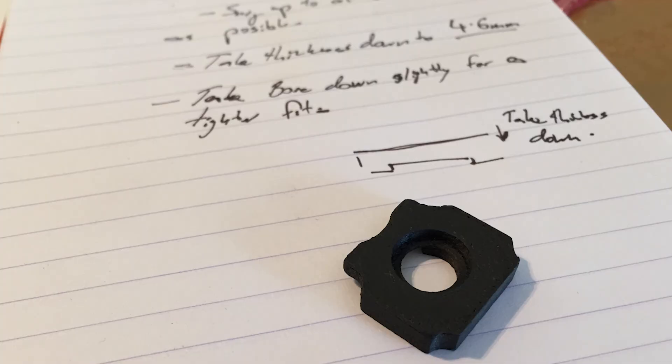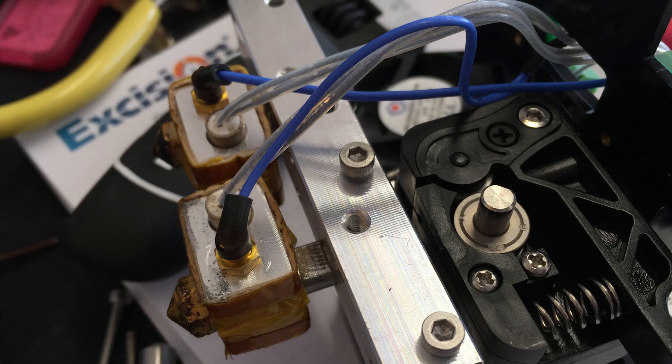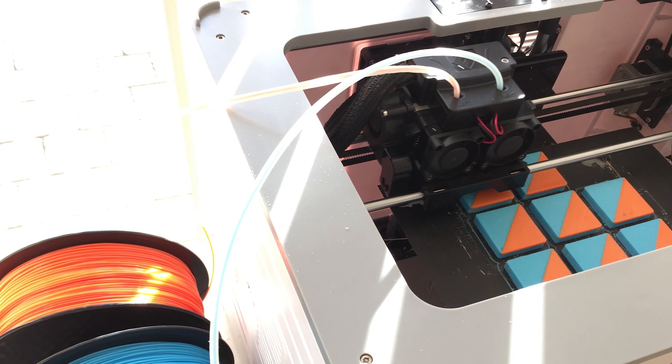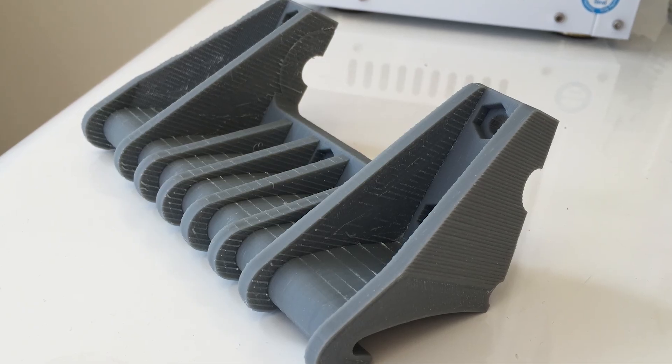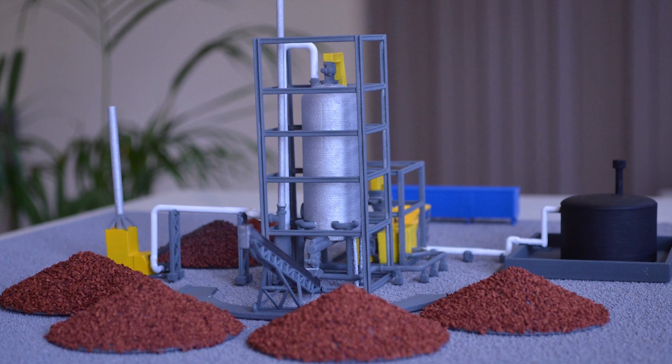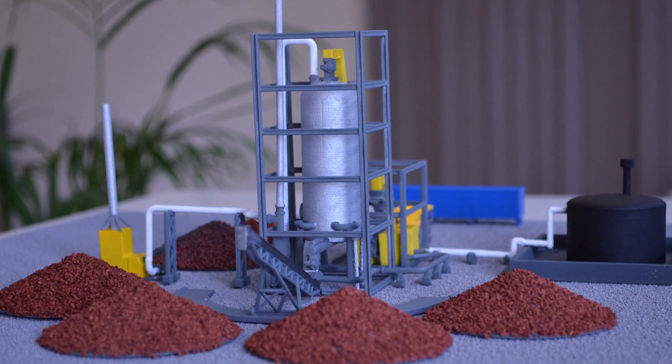I was the lead designer, lead 3D printing engineer, and lead pretty much everything of the studio for over two years. And that's where I was using hobby-level 3D printers to print anything from small knick-knacks to fully-blown architectural and mining site designs for clients, using machines that really weren't designed for it.